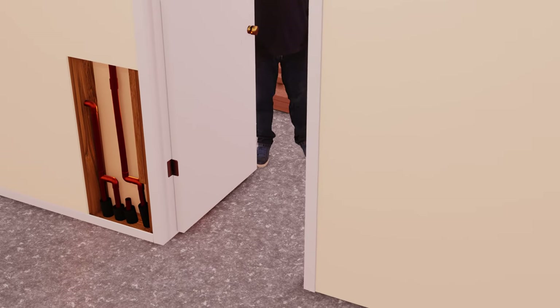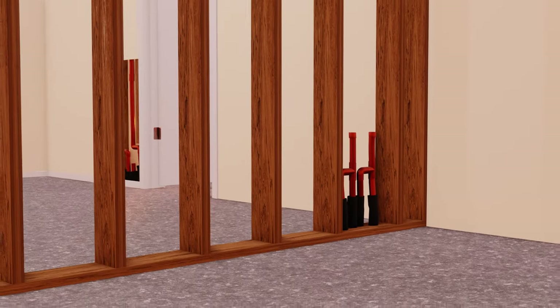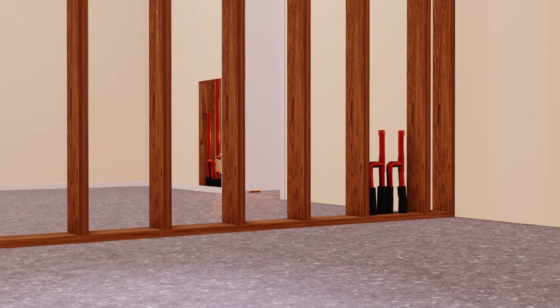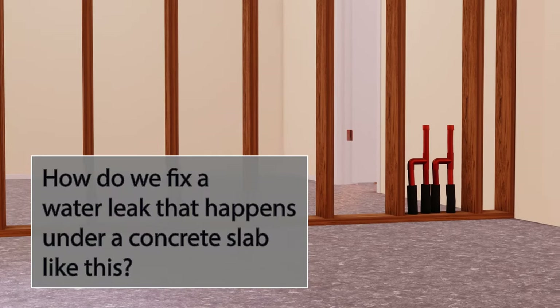By the time this video is finished, you will have a better understanding of water leaks that happen in homes where copper water lines are installed under a concrete slab. Some of you may know from experience that this is a much more common problem than we might think.